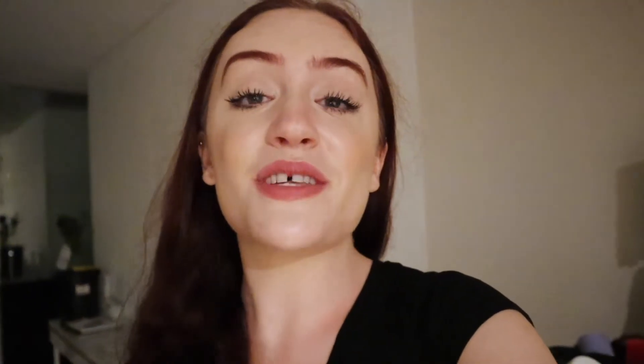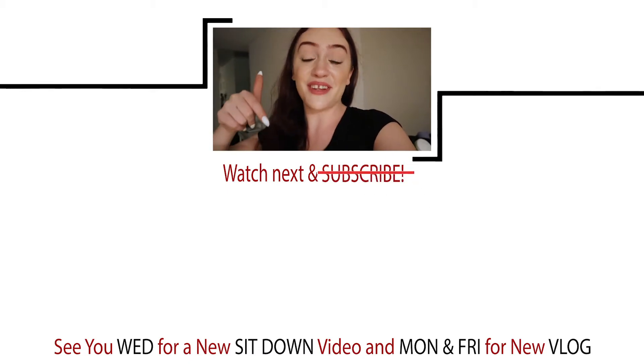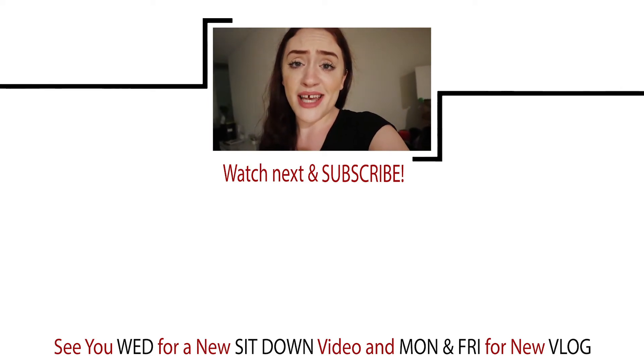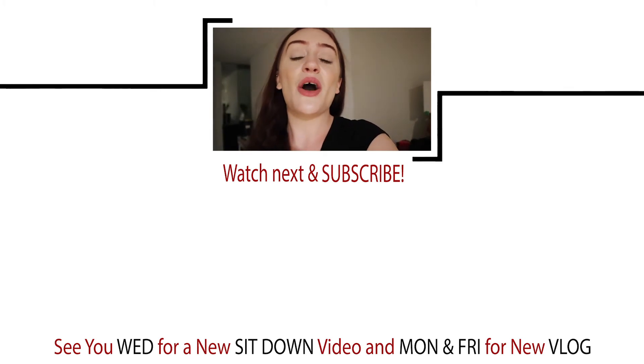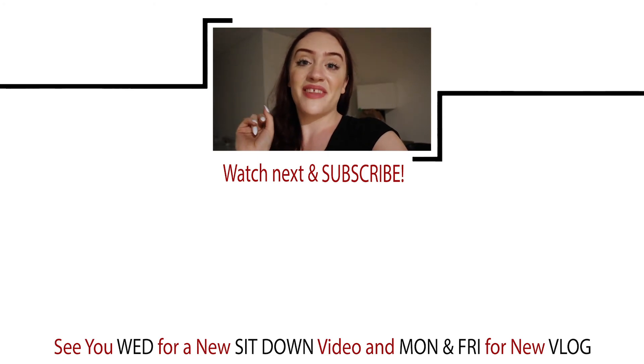That's everything I got — it's been a fun time outdoors, filming, and going to Home Depot. If you enjoyed this vlog, I post them on Mondays and/or Fridays, and my sit-down videos go up on Wednesdays. I'd really appreciate it if you hit that like and subscribe button to join the crazy fam, because I post a lot of content and I want you to see it. Hope you have a great rest of your day, crazy fam — I'll see you soon!